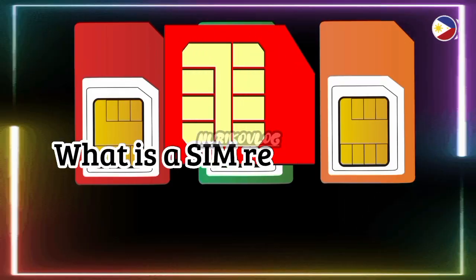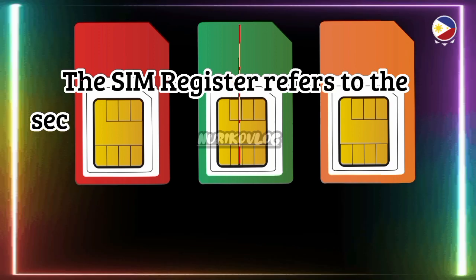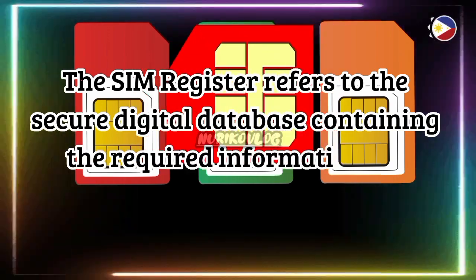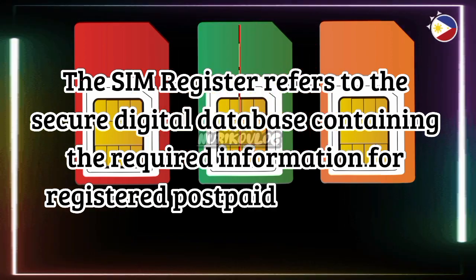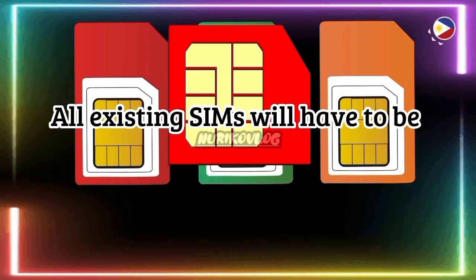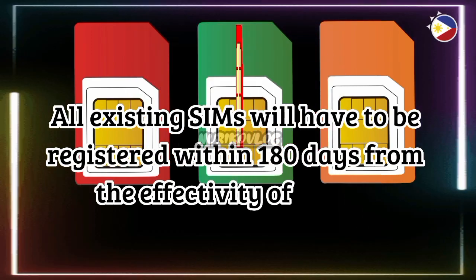What is a SIM registration? The SIM register refers to the secure digital database containing the required information for registered postpaid and prepaid subscribers. All existing SIMs will have to be registered within 180 days from the effectivity of the Act.